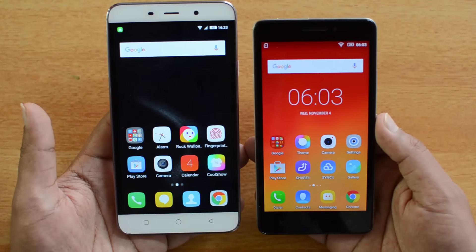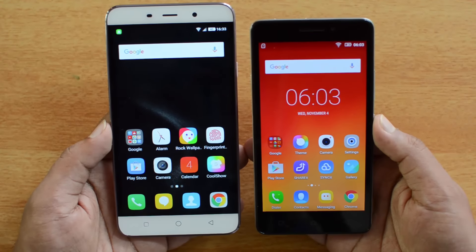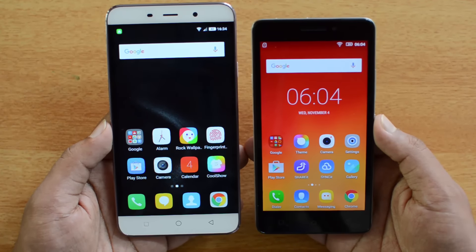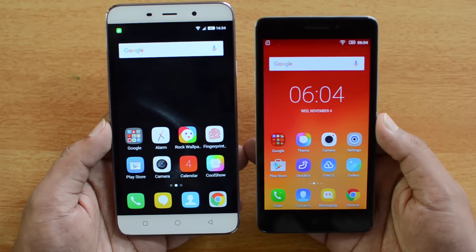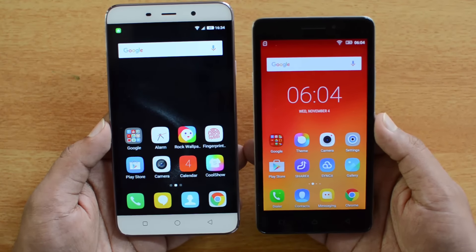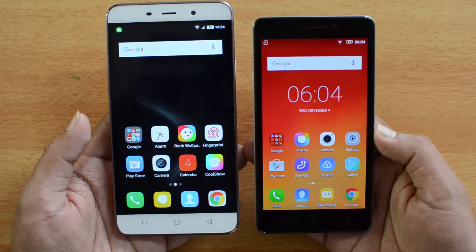Talking about the battery — the Lenovo YP1M is known for its battery life with a 4,000mAh battery, while the Coolpad Note 3 has a 3,000mAh battery. The Coolpad Note 3 can easily provide more than a day of usage, but the Lenovo YP1M offers almost two days of battery life. If you're looking for a great battery experience, the Lenovo YP1M is the better choice here.